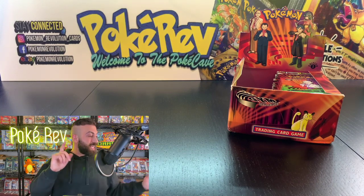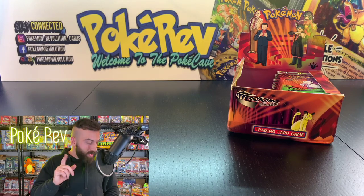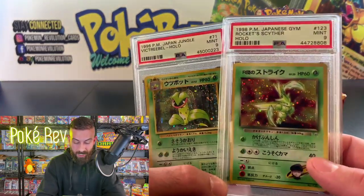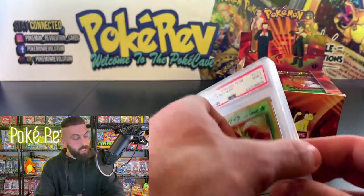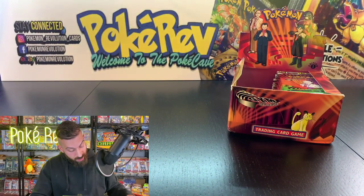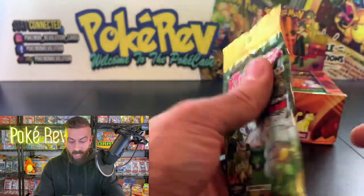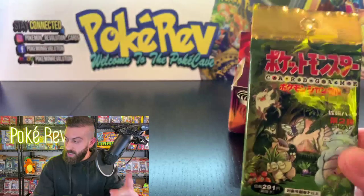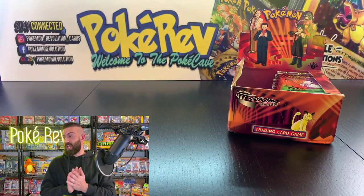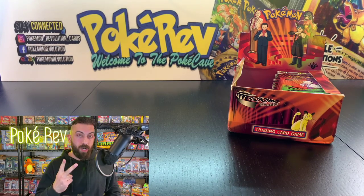Now it's time to announce the giveaway winners from last week! Mark Bird won two PSA 9 Japanese holos — Scyther and Victor Bell. Shoot me an email, link is in the description. And Quest for 151 won a sealed Jungle booster pack as the second winner because we hit 1,500 likes on the video.